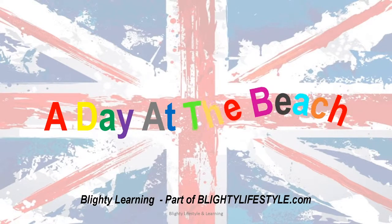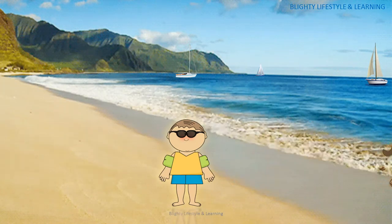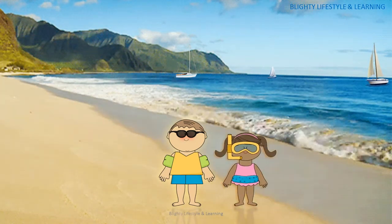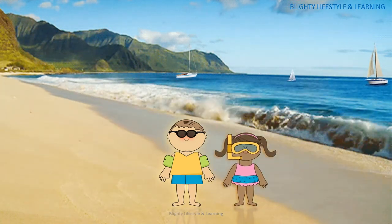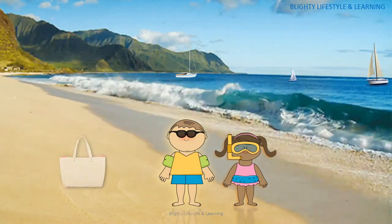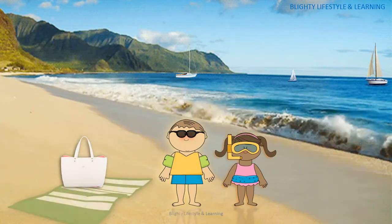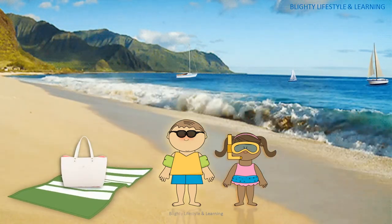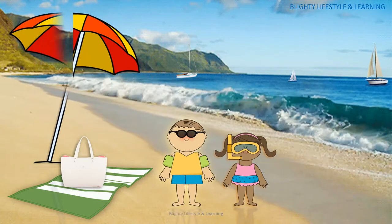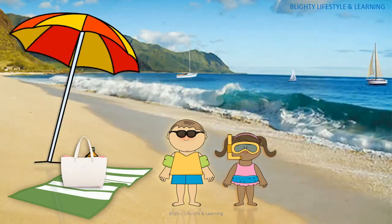A day at the beach. The sun is shining, so Jack and his friend Lily arrive at the beach. They've brought their white beach bag that contains everything they will need. Firstly, they unroll their green and white stripy beach towel and put up the red and orange umbrella to give them some shade from the sun.